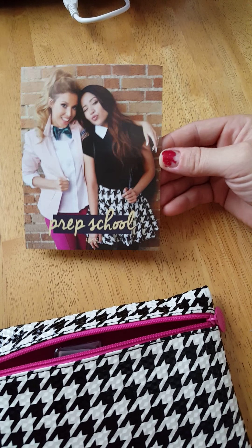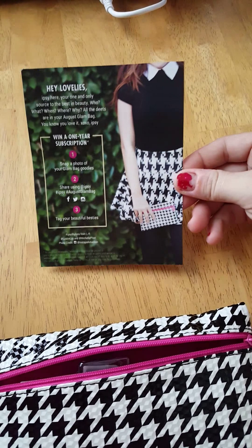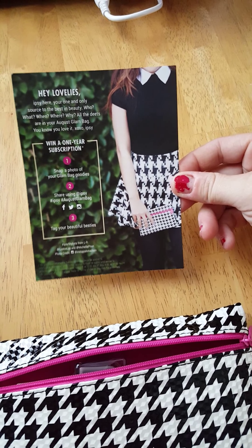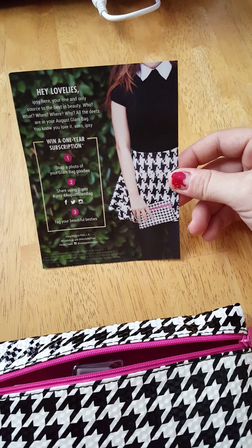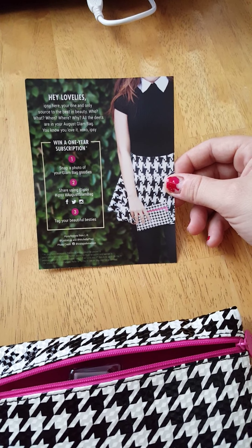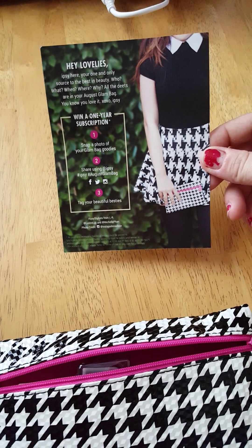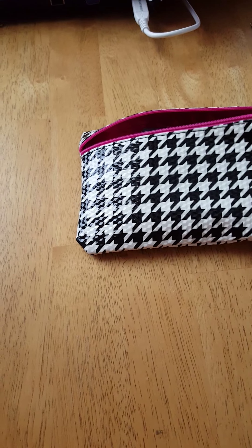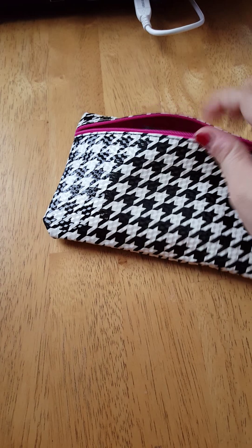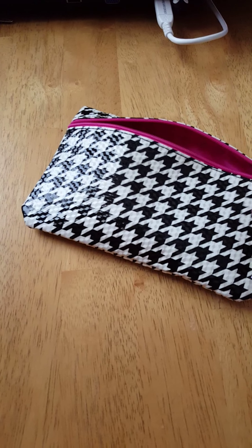This month's theme is prep school, and it comes with this card as usual. It just tells you to take a picture of your glam bag goodies and post it to Facebook, Twitter, Instagram, and you can be entered to win a year subscription. So this month's bag is this really cute, vinyl-y bag that's kind of a houndstooth design. Really cute.